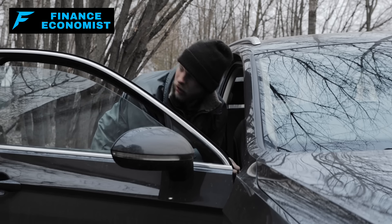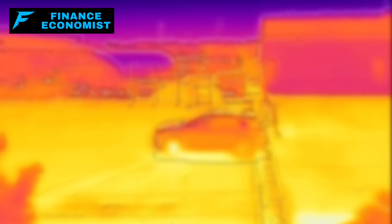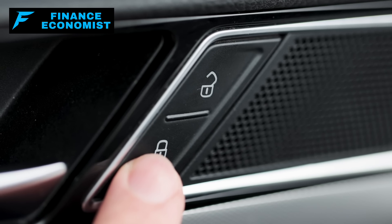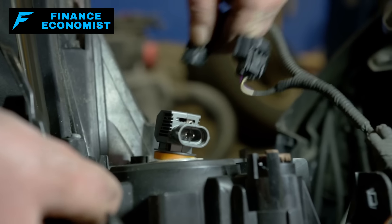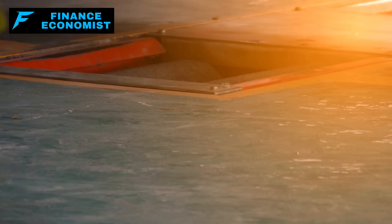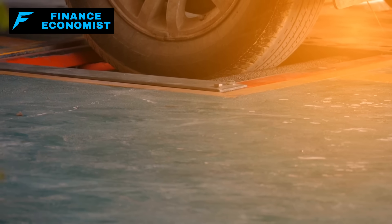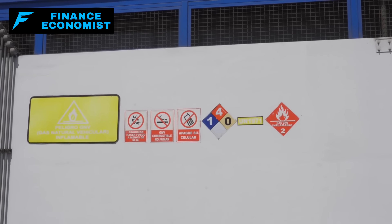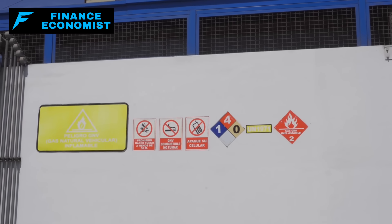By making your vehicle hard to access or less visible, you significantly reduce the odds of it being stolen. It's not just about locking up — it's also about being prepared. Ensuring your vehicle is maintained, fueled, and ready to go at a moment's notice can make all the difference. Regular checks on tire pressure, oil levels, and working headlights become part of a crucial routine. Keeping a spare can of fuel, stored securely and discreetly, could provide a vital edge in escaping the initial waves of chaos.